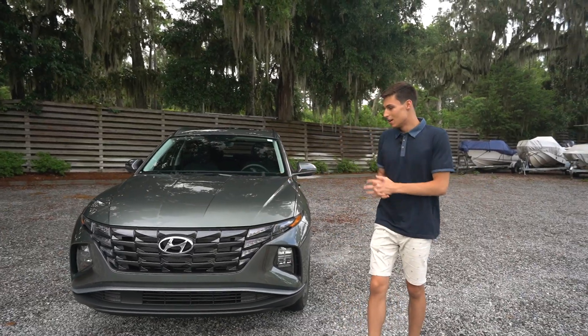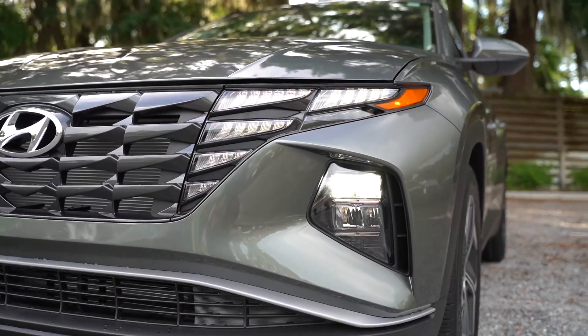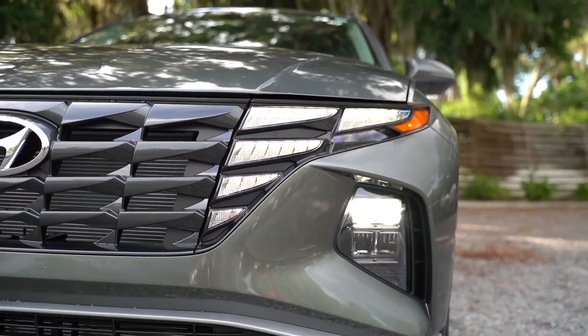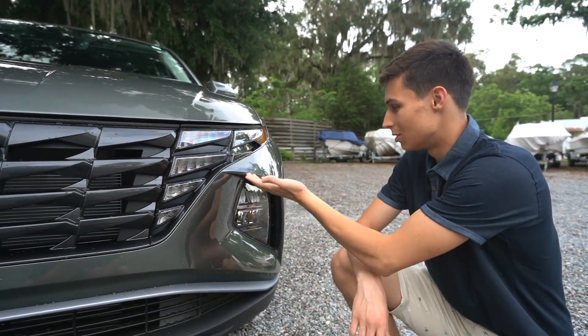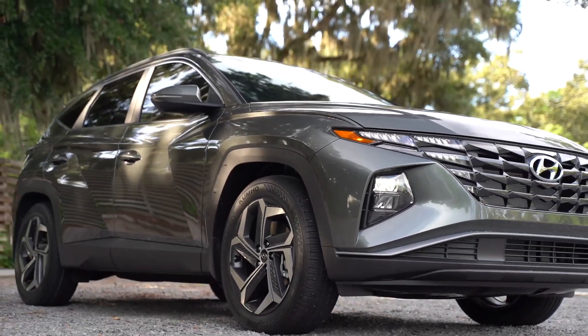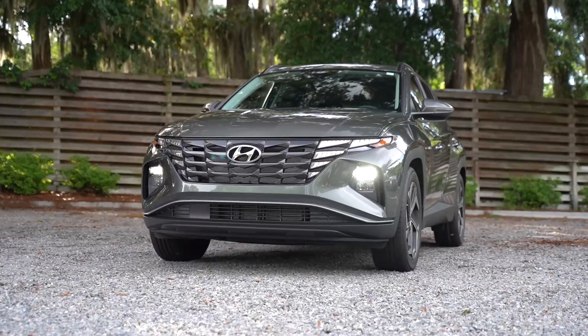Starting with how it looks — I think the front end of this car looks phenomenal. The headlights actually look like they're implemented into the front grille, which is so unique. What car actually has headlights like this, especially a Hyundai at this price range? With the aggressive body lines on the front bumper, it's almost revolutionary, because the old Tucsons used to be so boring.